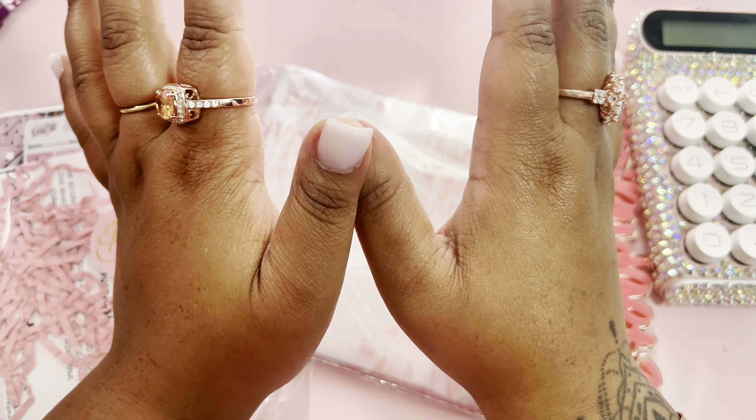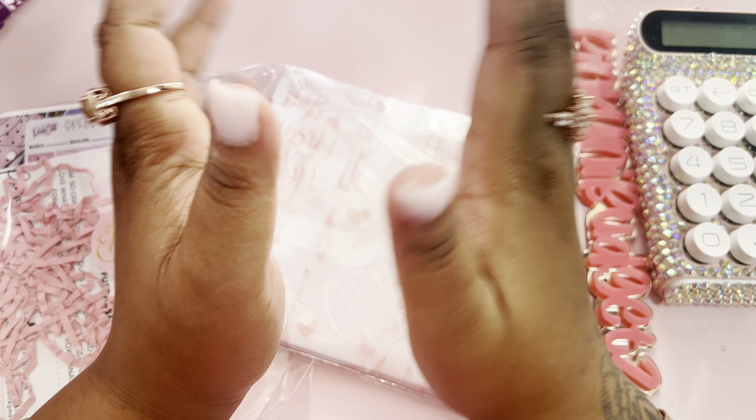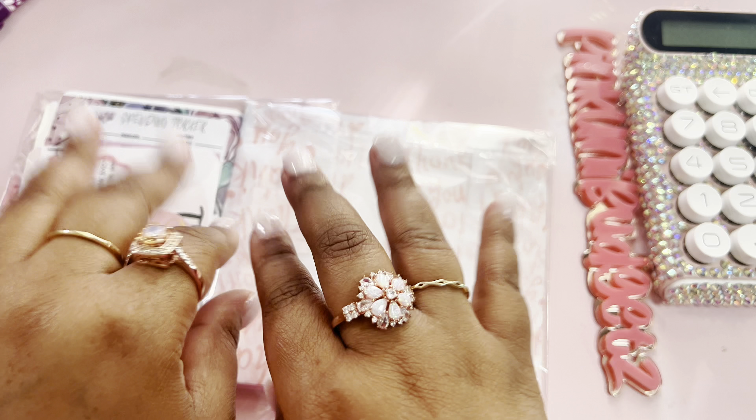On this channel we do unboxings of nail products, cash stuffing, and budgeting materials. We do some cash stuffing and a little bit of this and a little bit of that.